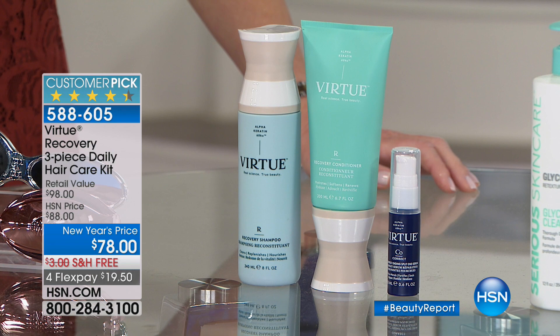Last time we had Angie Lee here, it completely sold out. And every item we're offering on the Beauty Report is all free shipping and handling.